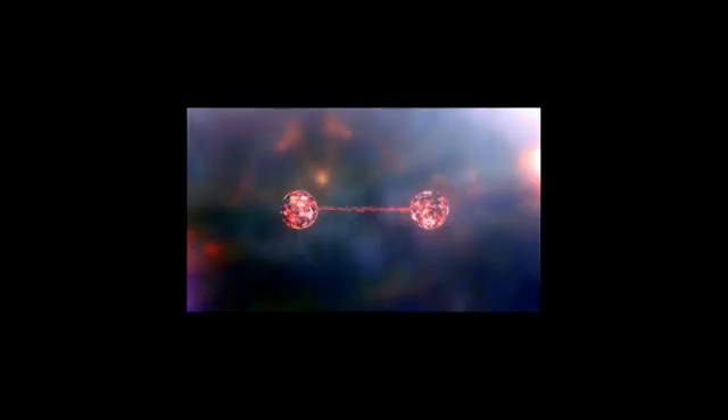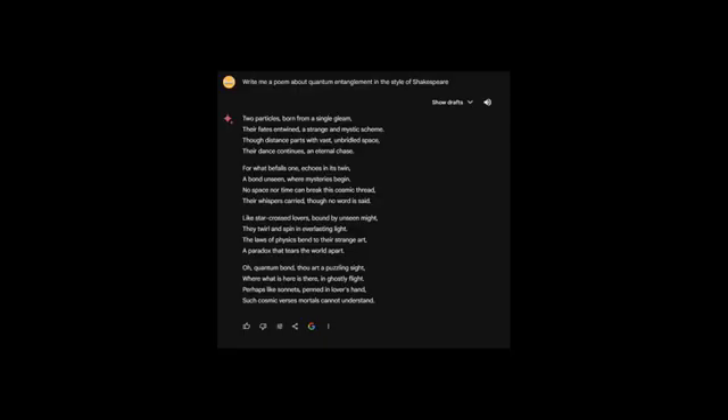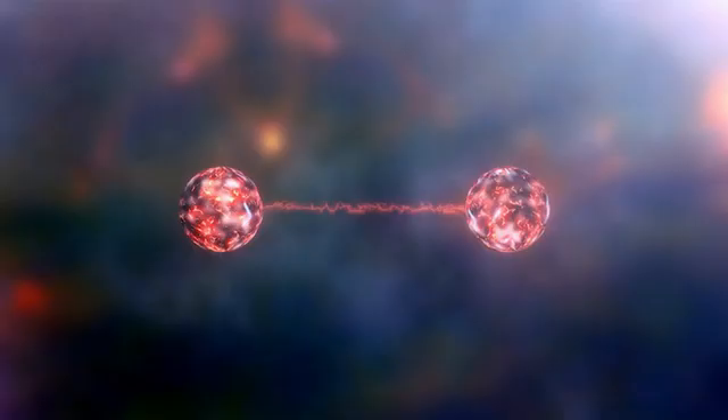Not yet, Arnold. Let's do a scientific experiment and see what happens. Write me a poem about quantum entanglement in the style of Shakespeare. ChatGPT wrote a decent poem, but it wasn't as Shakespearean as I would've liked. In my opinion, Gemini actually wrote a better poem — much more fitting as something Shakespeare could have written. I especially like the final line: 'Such cosmic verses mortals cannot understand.' It sounds like Gemini is mocking us humans as mere mortals that can't even understand basic quantum entanglement.